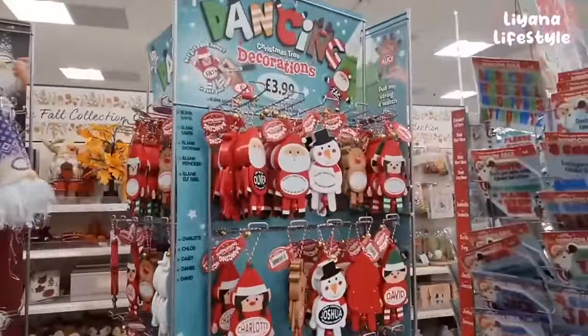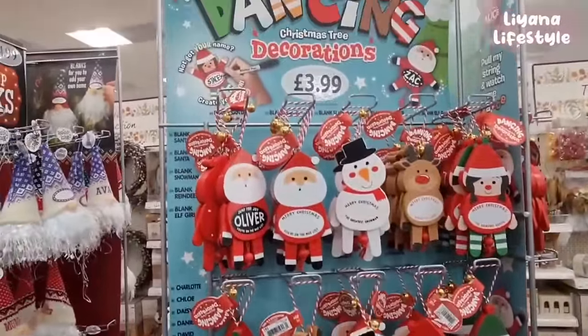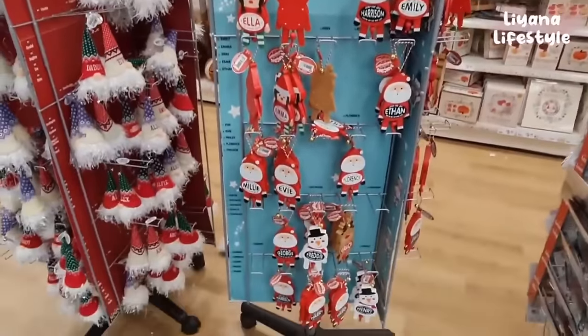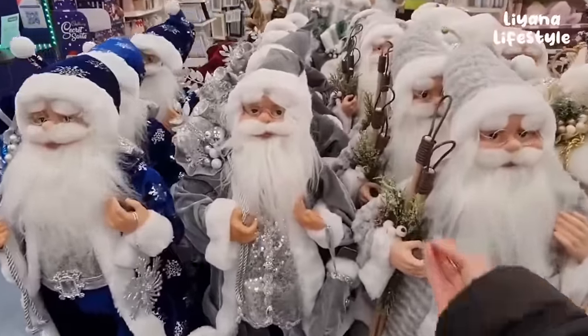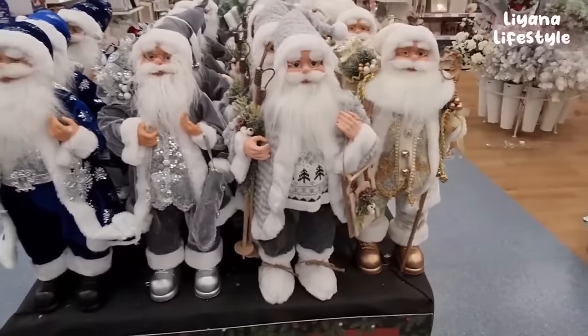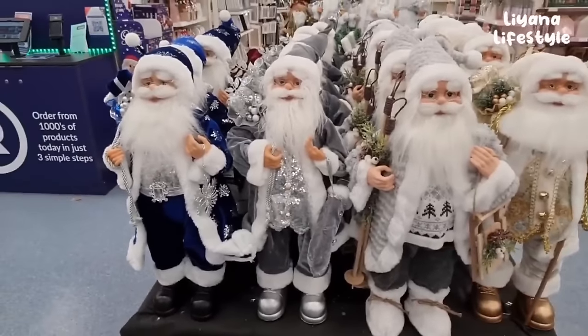They've got all of these ones too that you can personalise - some already have names but you can write them yourself, £3.99. These are really nice - I love the colours and how much detail there is on them. A few different colours and styles; this one's more cosy while the rest are quite blingy.